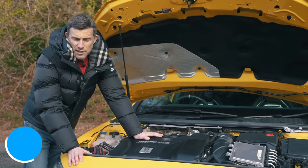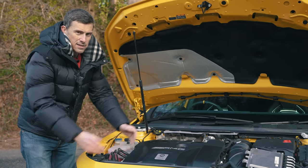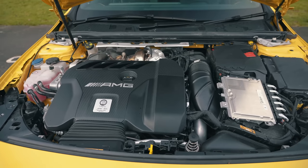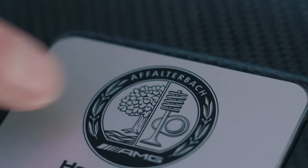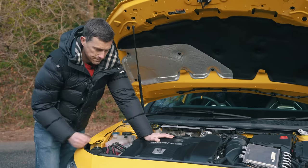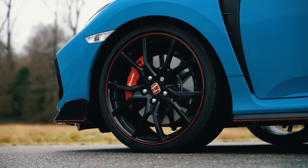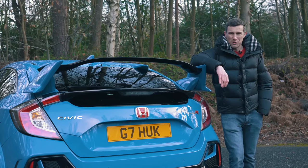This next category is all about fanboy-pleasing facts. For the A45S, it has the most powerful four-cylinder series production engine ever produced — 421 horsepower, hand-built in Affalterbach, Germany. The Honda Civic Type R is the quickest front-wheel-drive production car around the Nürburgring with a time of 7 minutes 43.8 seconds.